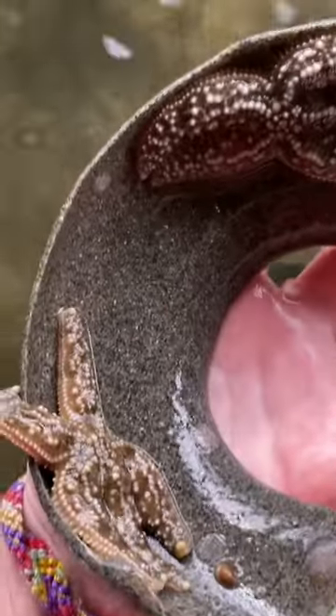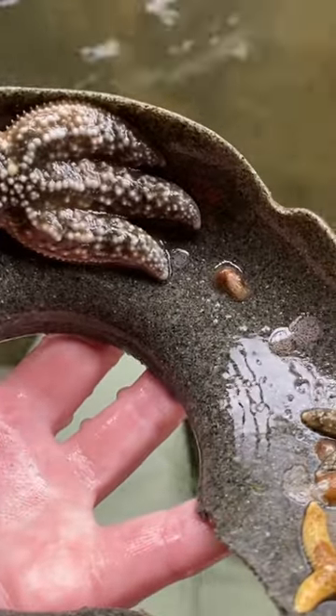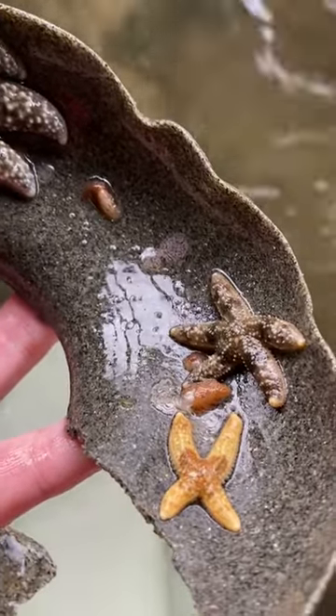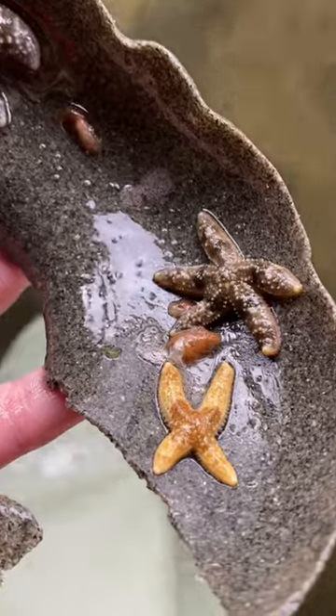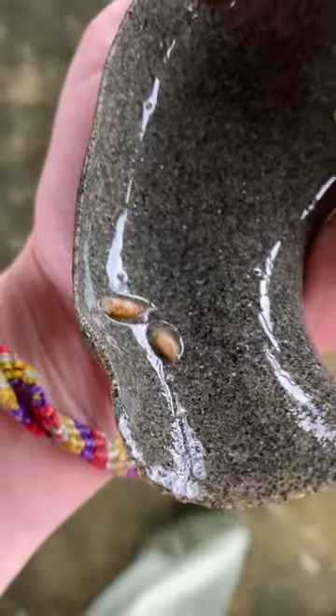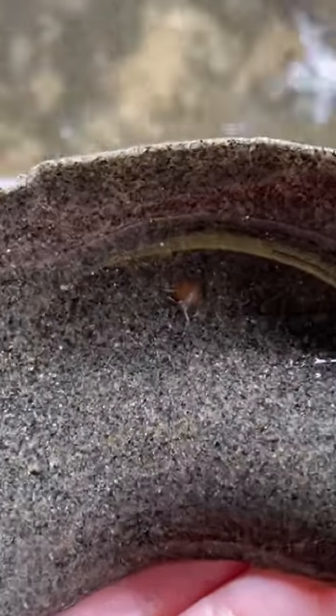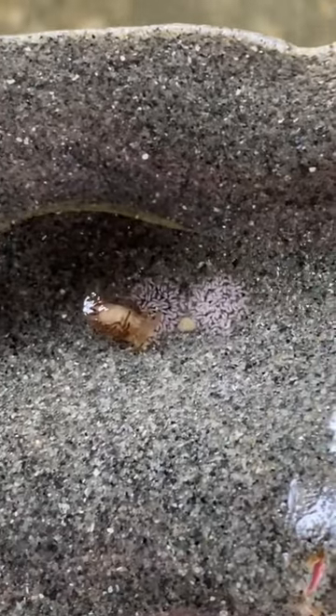To my surprise, every egg collar had other animals living underneath, including these juvenile mottled stars. This yellow one was even missing an arm. And there were tons of tiny sea slugs — I'm pretty sure they are opalescent nudibranchs. They kind of just look like little blobs, and they were on every egg collar I looked at. Some of them were even laying their eggs on the moon snail eggs.